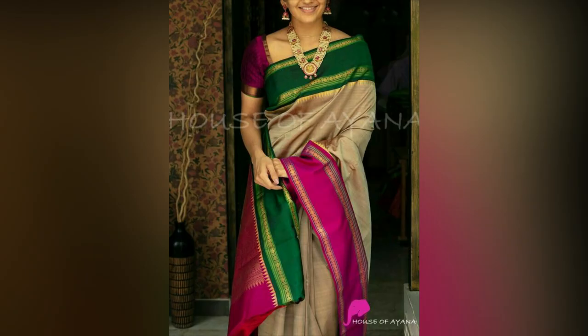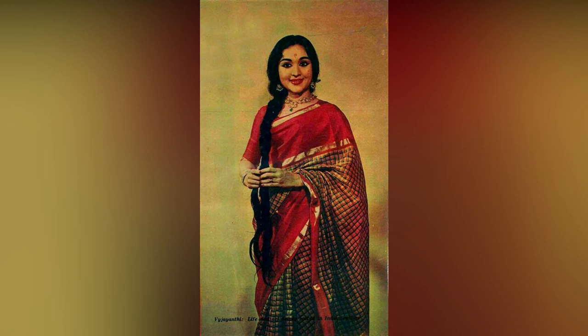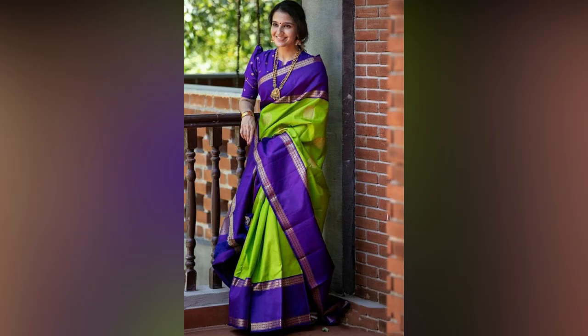Pairing the right jewelry set with your outfit can make all the difference. Experimenting with draping styles is another way of giving a fresh twist to traditional wear like silk saris.